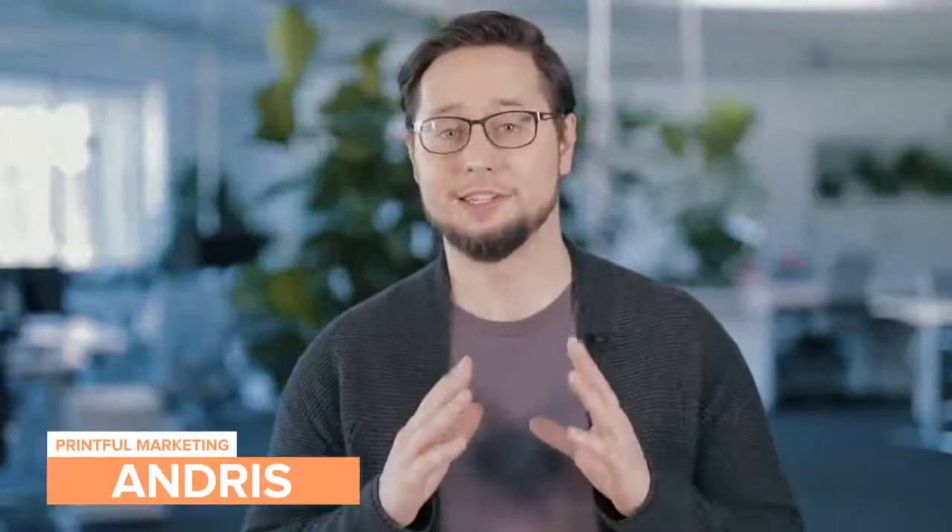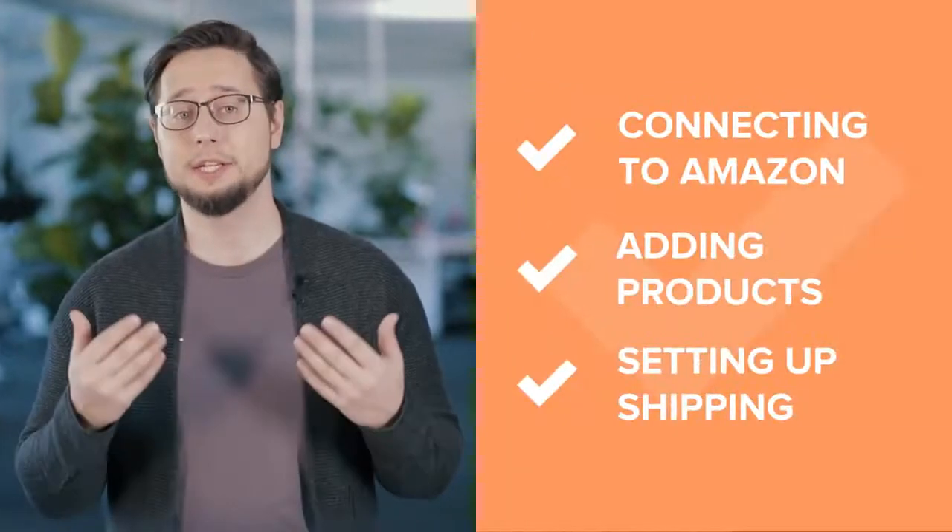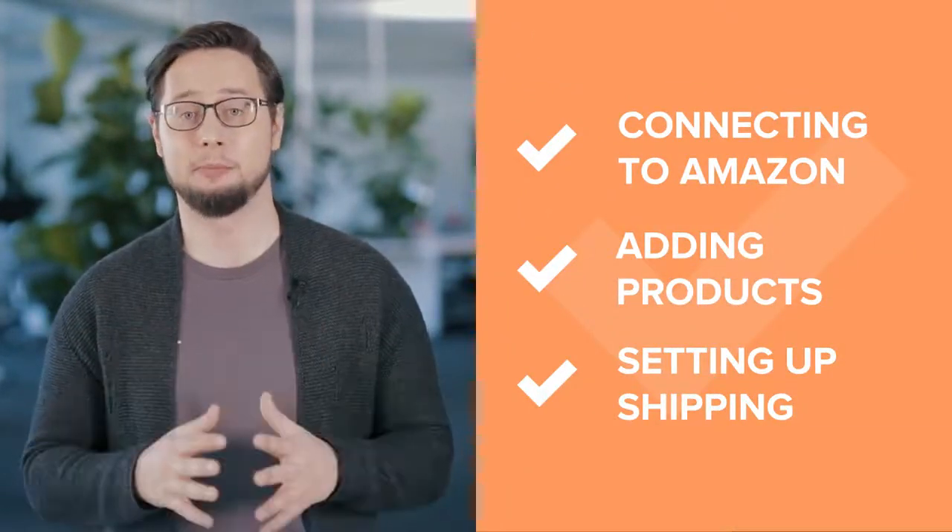Hey, it's Anders from Printful. Let's look at a step-by-step tutorial on how to connect Amazon to Printful. We'll go over connecting the integration, adding products, and setting up shipping.